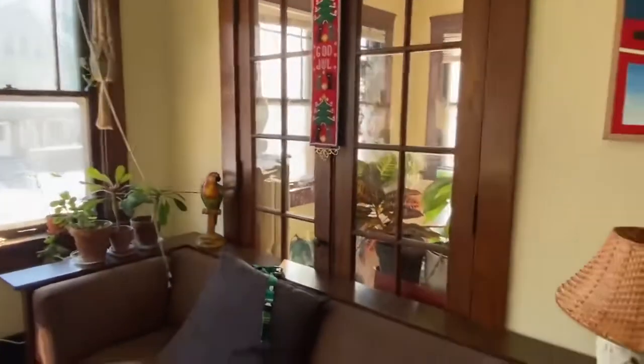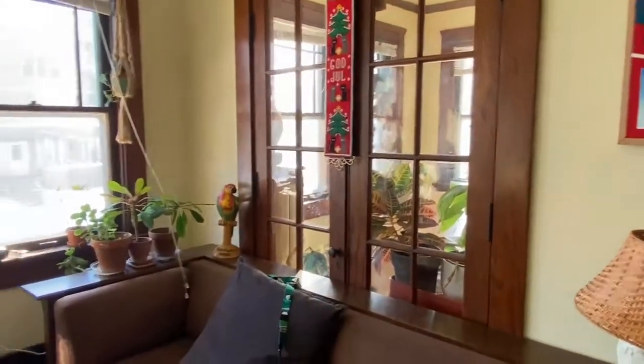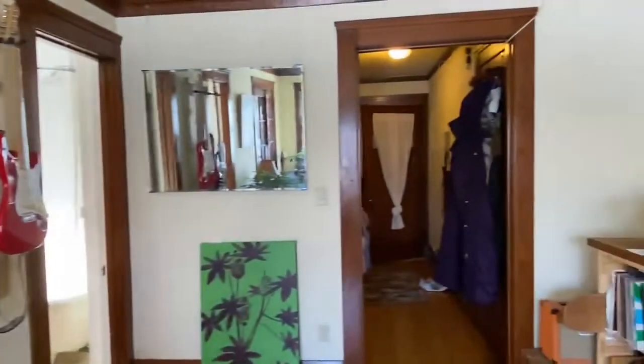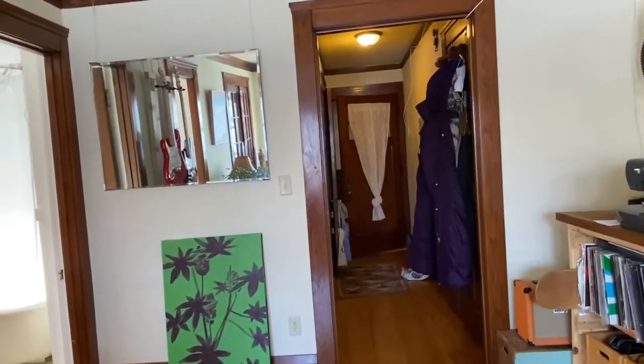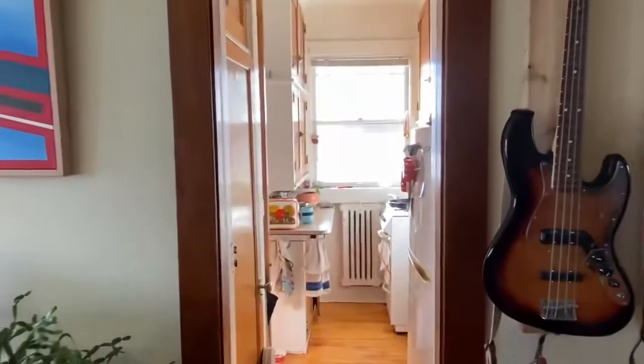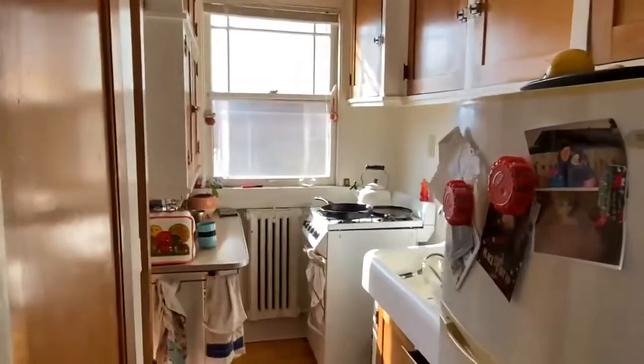Through these doors here goes into the dining area. It's back through the hallway where we came in, and turn into the sunny kitchen.